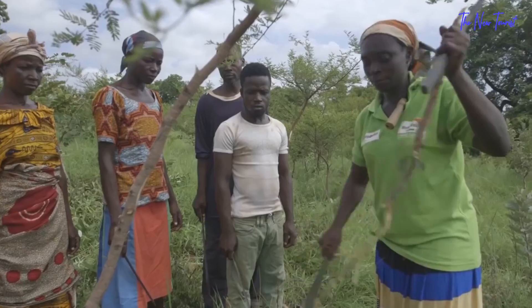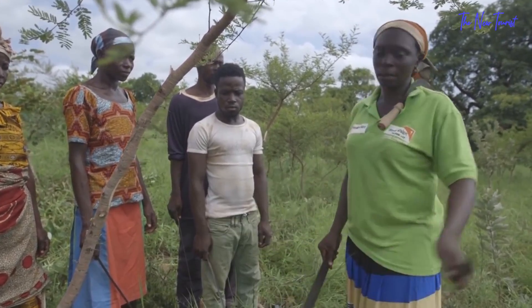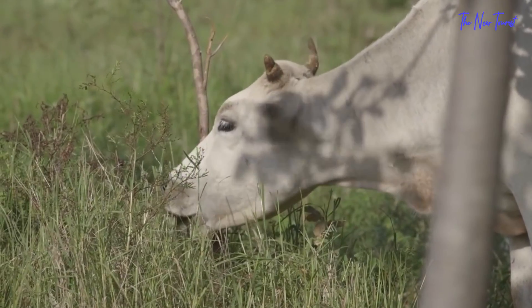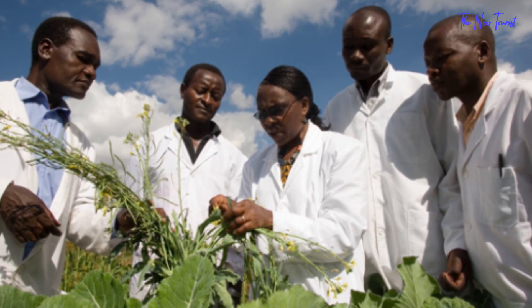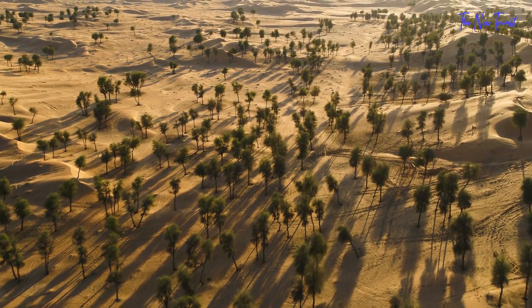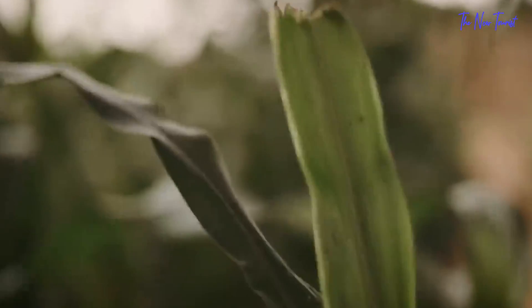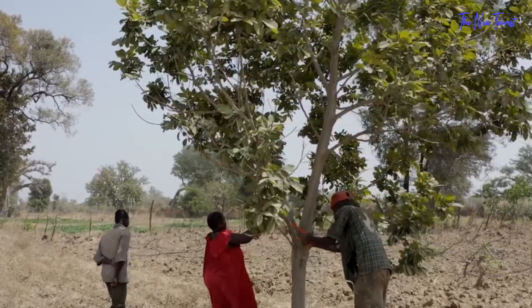Traditional agroforestry has attempted to define the ideal tree-crop combination and placement to maximize complementarity. No research program, no matter how highly funded, could have come up with the notion, because it effectively integrates the nuances of location-specific tree selection with farmer-specific opportunities and limits. FMNR has been dubbed the most significant positive environmental transformation in the Sahel, if not all of Africa.